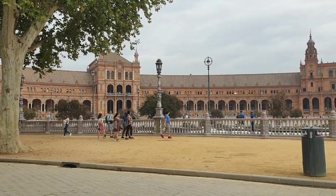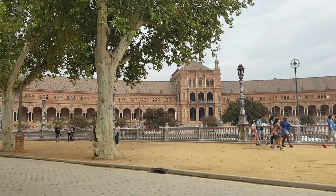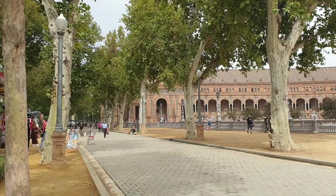Hello! I just finished visiting the Plaza de España, which was absolutely fabulous. I'm just showing you a little bit, and I'm in the park María Luisa.